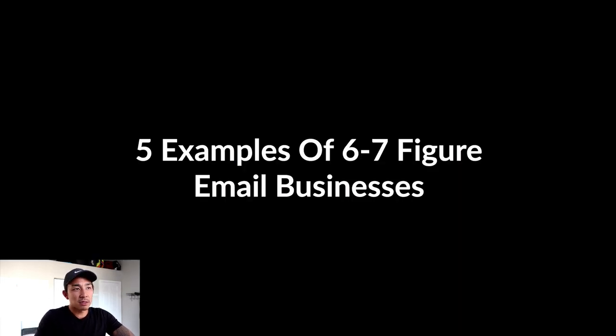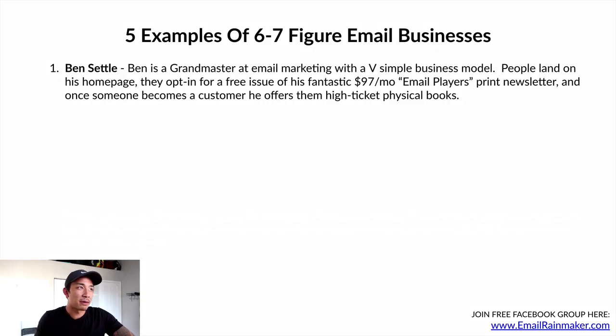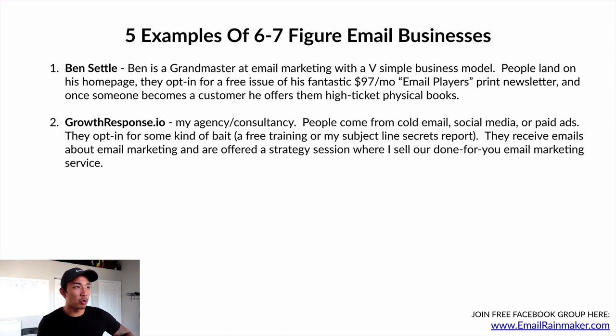Here are five examples of six to seven figure businesses that run on email. Number one is Ben Settle — a grand master at email marketing with a very simple business model. People land on his homepage, opt in for a free issue of his $97-per-month email players print newsletter — an actual paper newsletter, 16 to 20 pages — and once someone becomes a customer, he offers higher ticket physical books ranging from $200 to over $1,000 all around marketing and email copywriting. Very simple info publishing business that runs almost entirely on email with no paid ads.